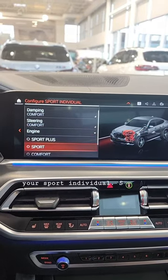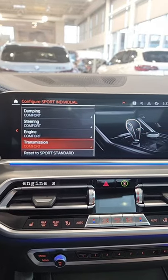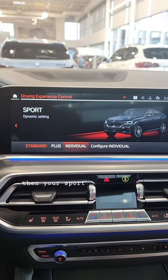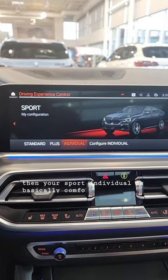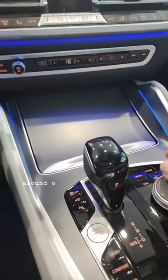What happens is if you're in Sport, it turns off the automatic engine start-stop. And if you put everything to Comfort, then your Sport Individual is basically Comfort. Yes, you'll have the red screen, but your automatic engine start-stop will be off — so that's a little workaround.